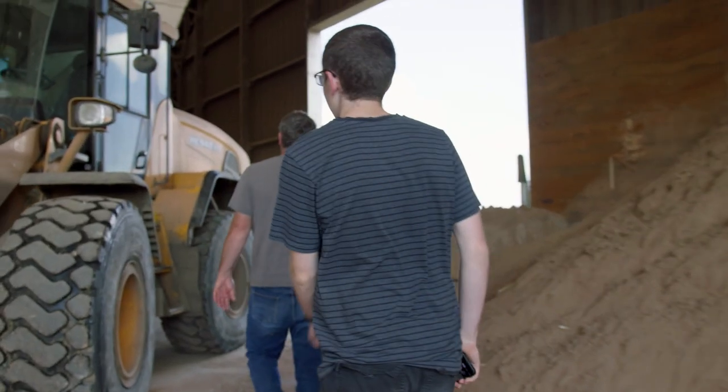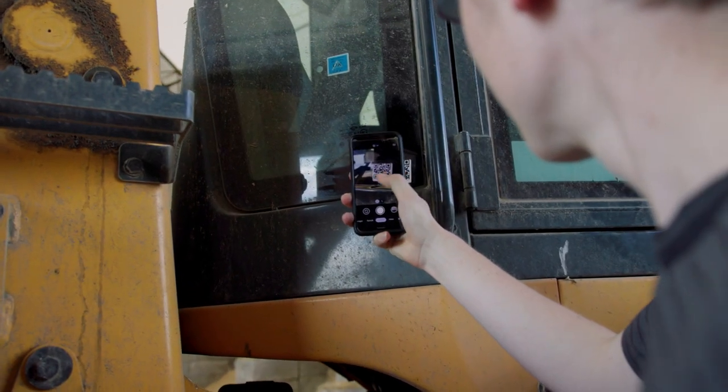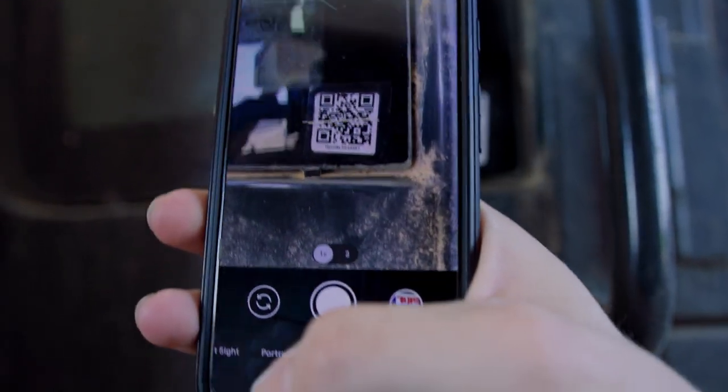We're working on a maintenance system for the different equipment. We've added QR codes so that when someone wants to access or change the maintenance logs, they're able to scan the code and it'll bring it up on their phone.